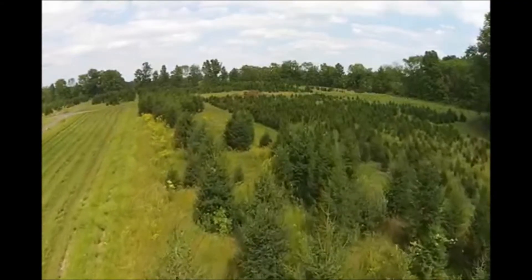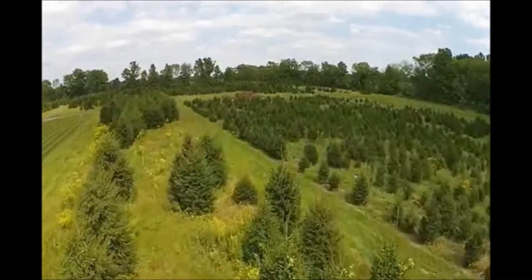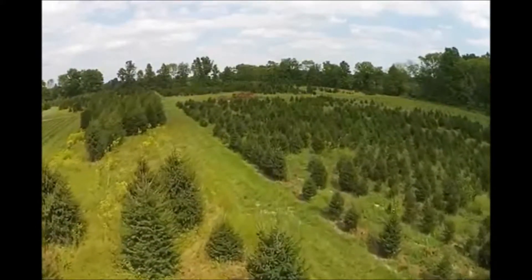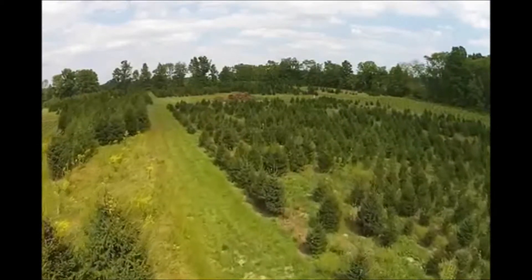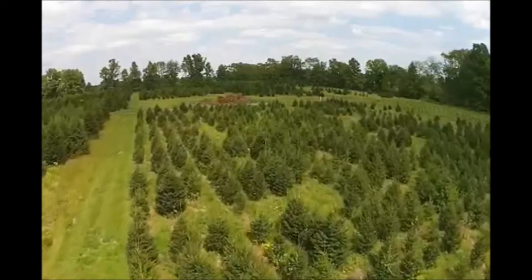Norway spruce has a few bugs that attack them. They mostly have bagworms, which basically all plants have problems with. Other than that they don't have any real bad diseases that will affect them and make them look ugly.